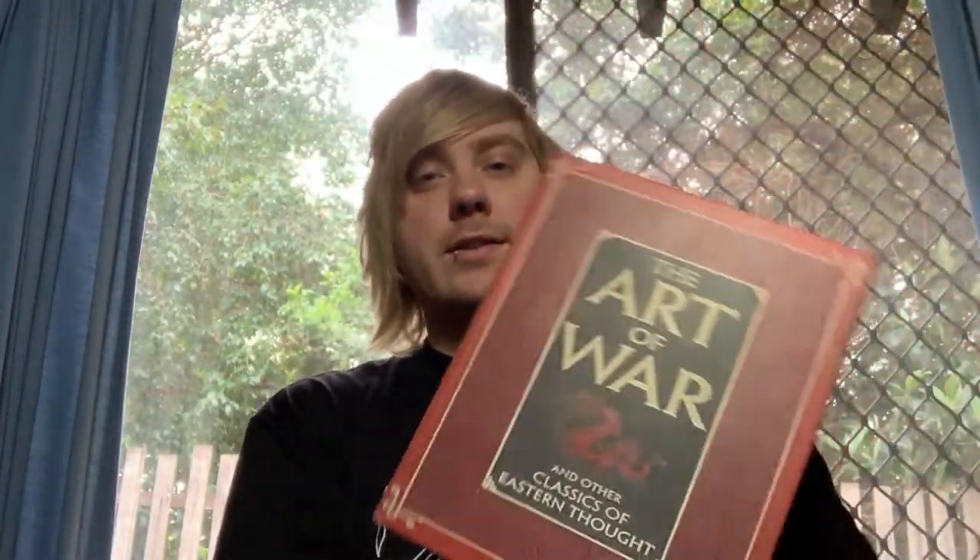Then we picked up this — it looks like a book, but it's actually a box. So, The Art of War. The first song on the EP, Forest Child, is all about war, so I thought it'd be really cool. And then we picked up some picture frames with nothing in them. I thought I could put like some black cardboard in there and just make it look emo, I don't know.